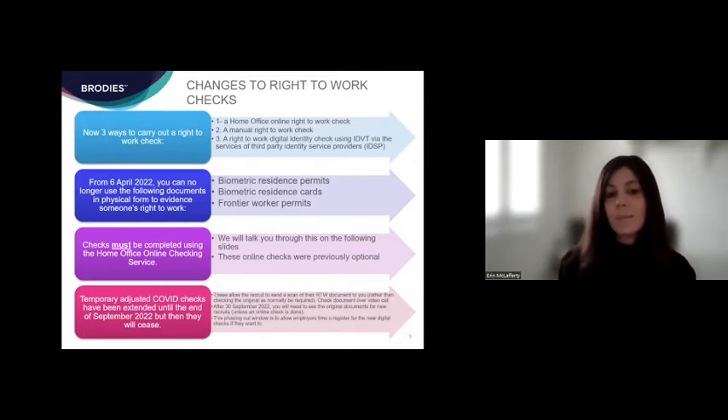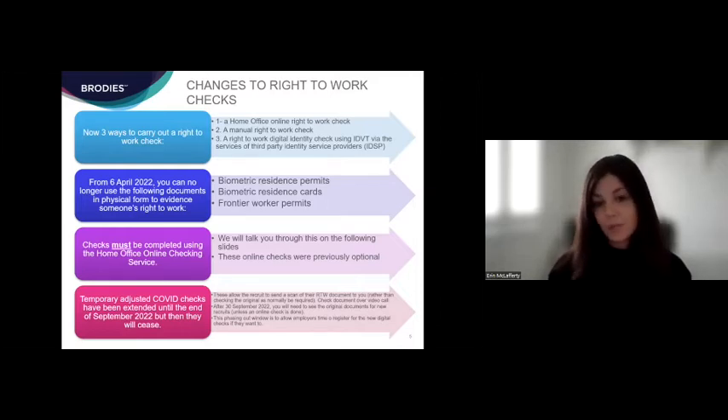Another change Elaine touched on is that the temporary COVID adjusted checks are finally coming to an end. There have been numerous different deadlines but it does seem they are finally ending in September this year. Lots of employers have utilized these adjusted checks and they have been well received — they did allow you to do the check remotely without having to obtain a hard copy document. There are things to think about as those changes come to an end, and the government has given employers extra time to consider what they will do next for right to work checks.